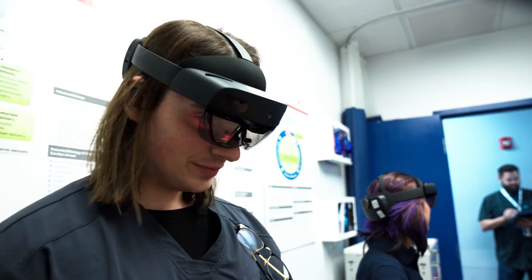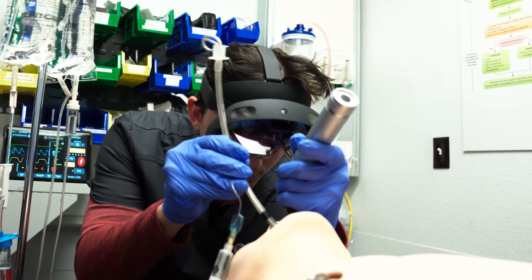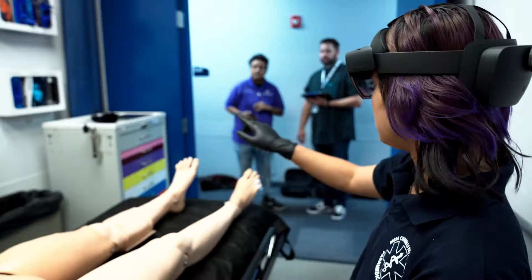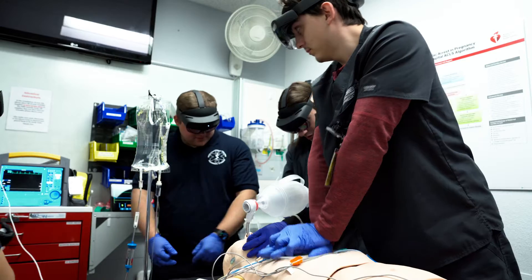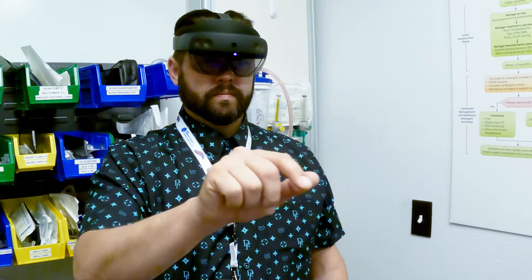By using augmented reality, we can expose our students to very complex critical thinking scenarios that will further and hone their ability to navigate very difficult medical conditions or trauma conditions that they're going to have to see in the field.